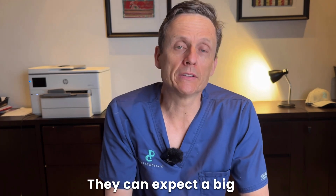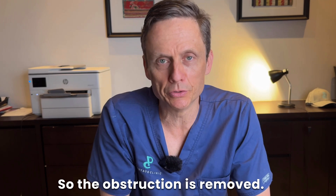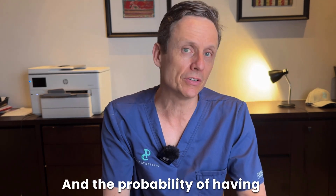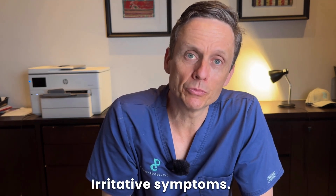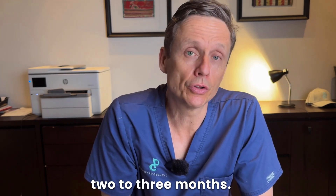What can men expect? They can expect a big improvement in their flow — the obstruction is removed. It is as definitive a treatment choice as we can expect, and the probability of having recurrent BPH in someone's lifetime really is at the lower end of the spectrum. Irritative symptoms — those bladder symptoms — tend to recover usually over two to three months.